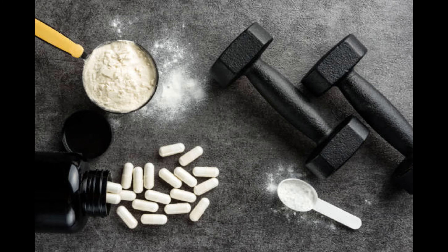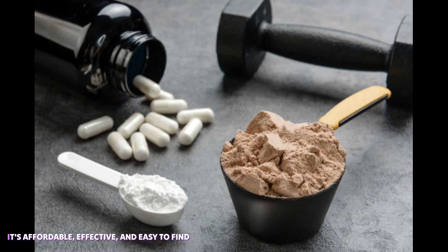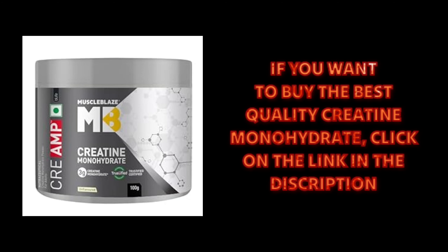Next, let's talk about choosing the right creatine. The most common and researched form is creatine monohydrate. It's affordable, effective, and easy to find. Stick with this one for the best results.